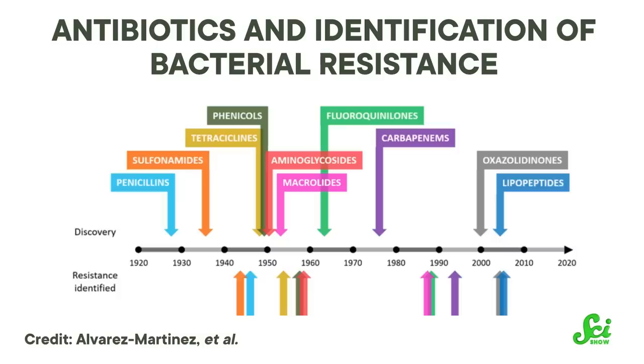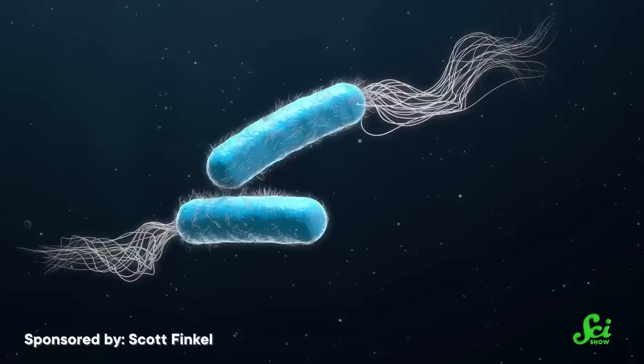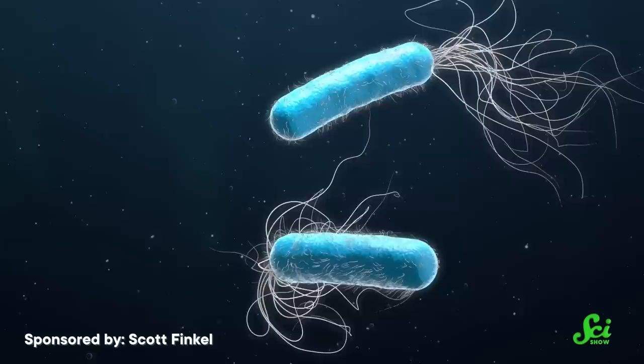New ones can either be discovered in the wild or developed in a lab, but overall we're starting to run low on options. But as much as we may think about antibiotic resistance as a side effect of the antibiotic age, it's really not. Bacteria have had antibiotic genes for a long, long time before people started using them for drugs. They've been around for at least 40 million years, and possibly up to 2 billion years. And we think they've had antibiotic resistance genes for just as long.